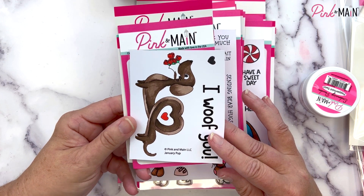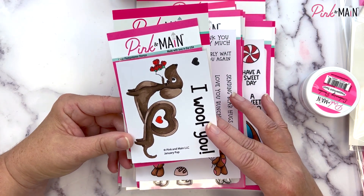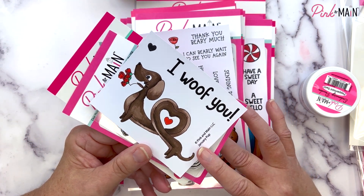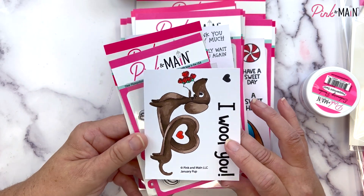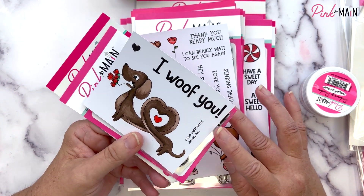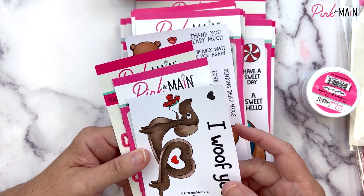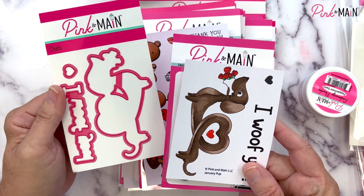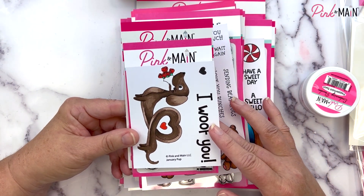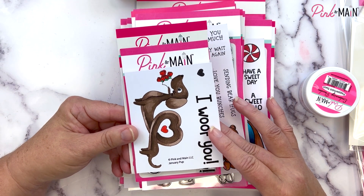With every release we do an incentive stamp set, but this year I'm going to do something a little different. I have got 12 adorable dogs and each month you can collect them all. This is our January pup — it says 'I Wolf You' and he's got his body shaped in a little heart. We've got the three by four stamp set and the coordinating dies. If you spend $50 you get the stamp set; if you spend $75 you get the coordinating dies.